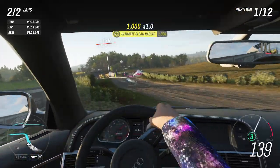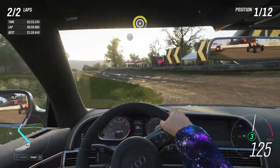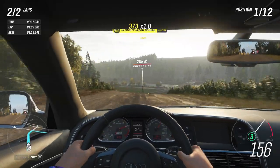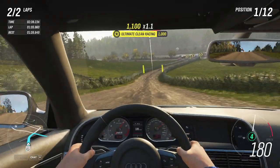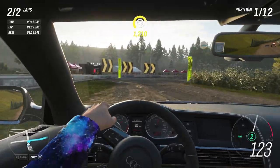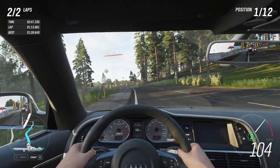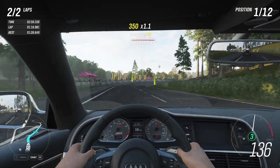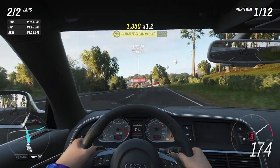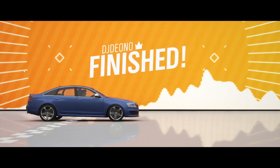It loses grip — I give it an inch, it'll lose grip. It's kind of quiet as well, not that loud. Very luxurious. Interesting, very interesting vehicle.